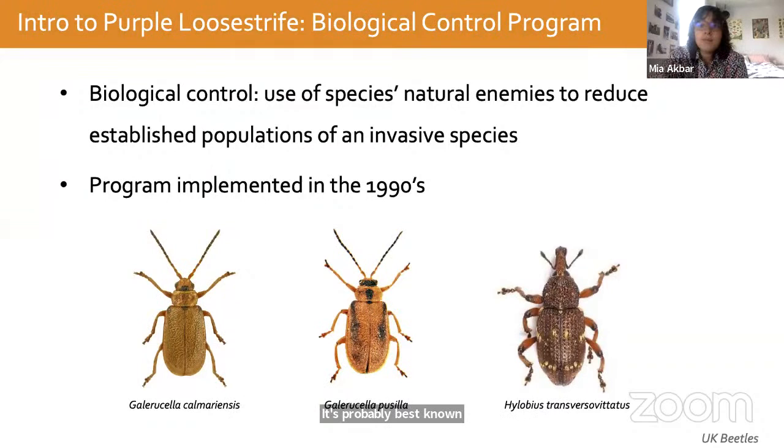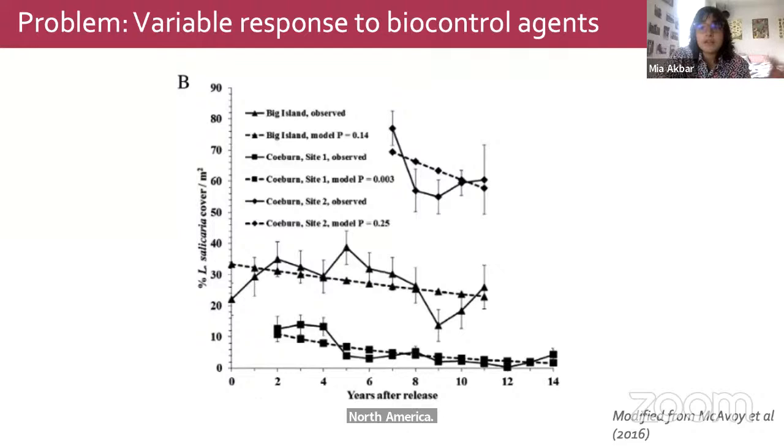Biocontrol is the use of a species' natural enemies — herbivores, pests, pathogens, parasites — to manage or reduce invasion. Between 1992 and 1996, a control program was developed involving the release of two specialist leaf beetles and one weevil to various stands of purple loosestrife across eastern North America. The problem is a huge variation in the success of these programs: in some stands upwards of 90 percent of biomass has been reduced, but in others the biocontrol has little to no effect and individuals survive, reproduce, and persist despite the beetle.